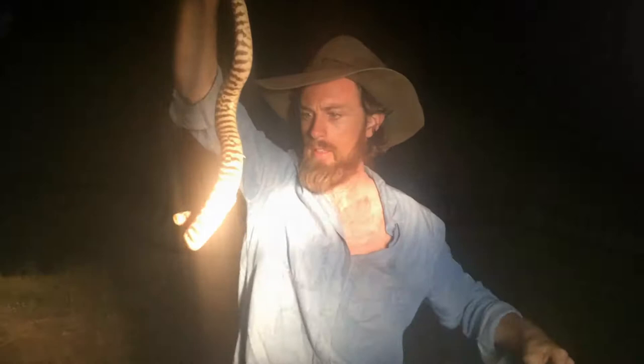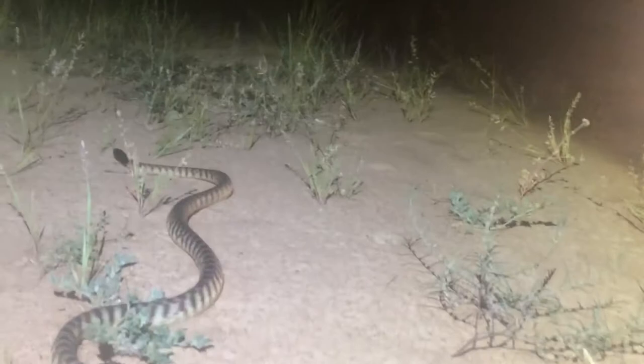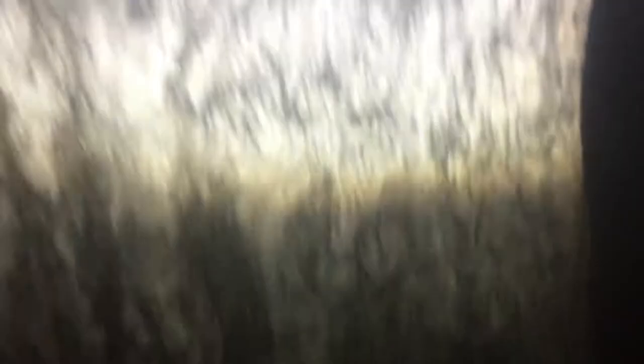How is this for frog diversity? In the space of one metre we've got this little red-eyed tree frog, this little frog - not sure what he is - and this green tree frog. Beautiful little fella. Unbelievable.